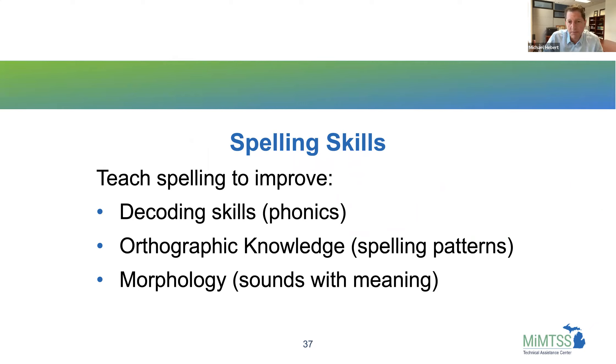Another thing we want to practice is spelling skills. Spelling can improve decoding skills. Linnea Ehri talks about how reading and spelling are two sides of the same coin. When we decode words, we segment words into different sounds and blend those sounds together. When we're encoding — spelling — we take a whole word like 'chat' and segment it, then represent each of the sounds we hear. So decoding and encoding are very similar skills. We can teach spelling patterns to help kids build orthographic knowledge — what letter patterns go together to make certain sounds — and we can build in morphology and meaning.